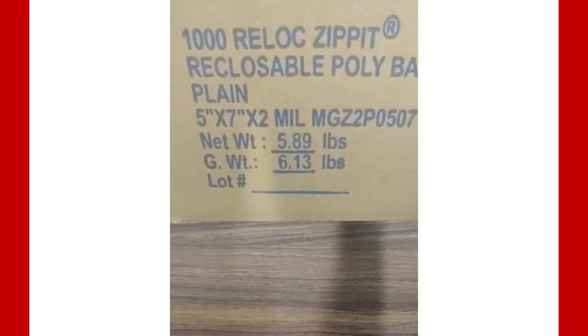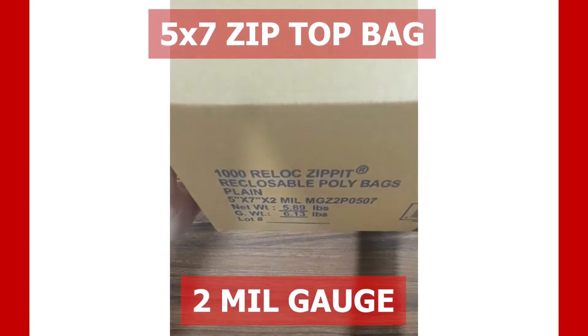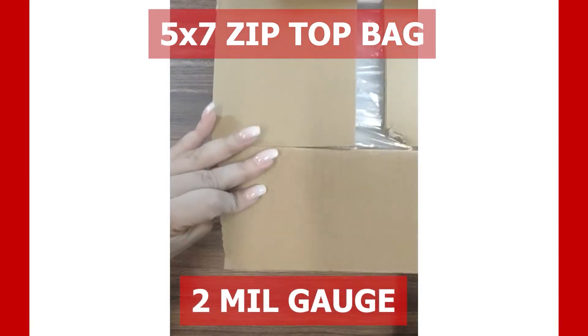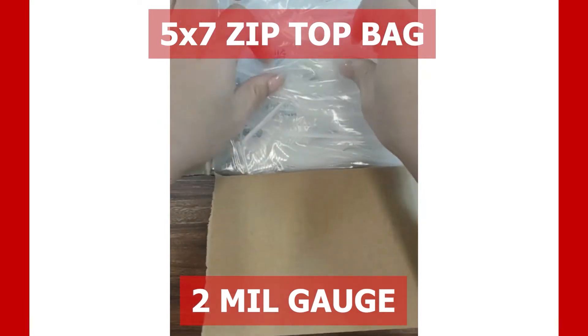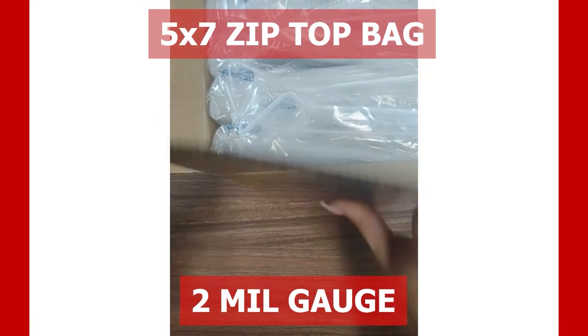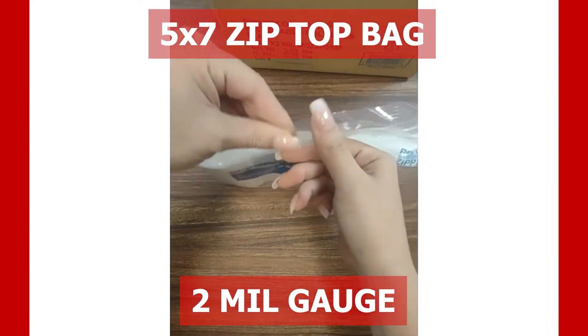This is our five by seven zip top bag with the two mil gauge. The two mil gauge is our most popular thickness, having the ability to protect your products from outside elements such as dirt, water, and debris.